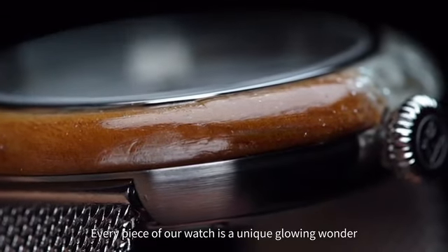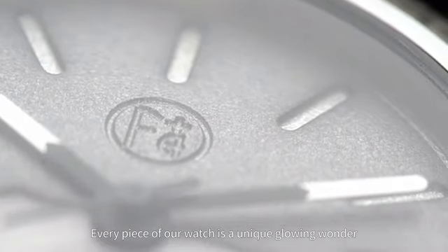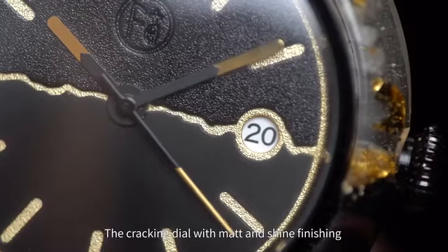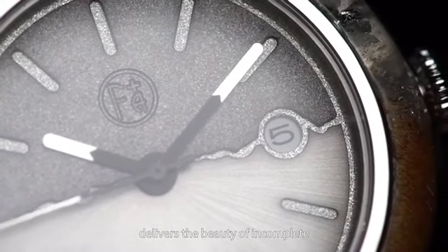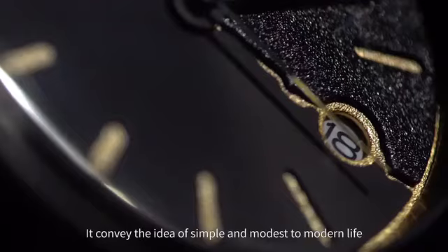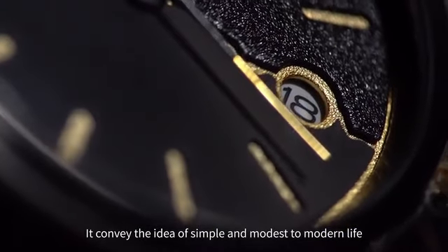Every piece of our watch is a unique glowing wonder. The cracking dial with matte and shine finishing delivers the beauty of the incomplete. It conveys the idea of simple and modest living in modern life.